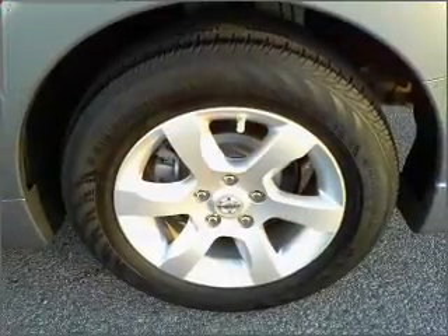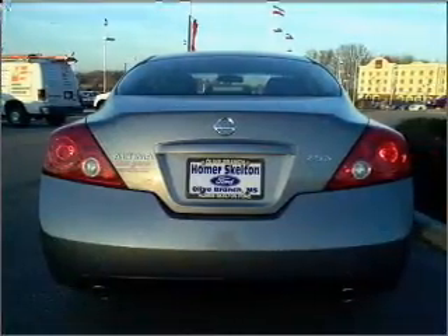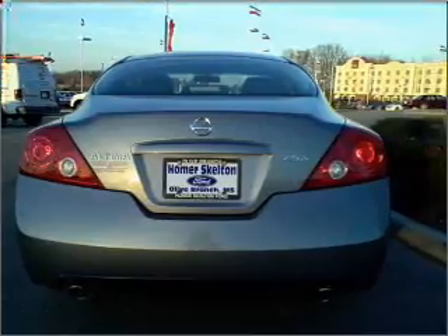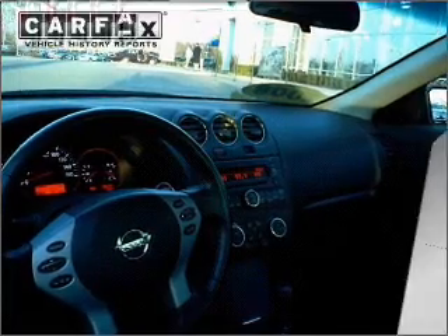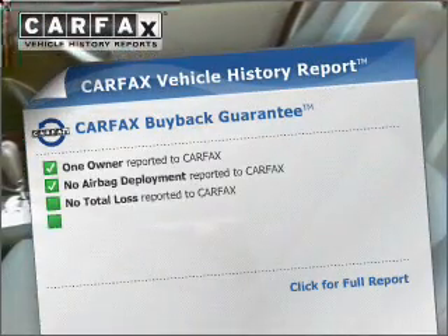With a reliable engine connected to a smooth shifting automatic transmission, premium wheels give a more luxurious look. You will appreciate the safety feature of anti-lock brakes. Carfax has offered to provide you with peace of mind.